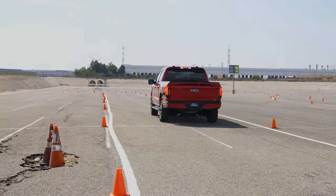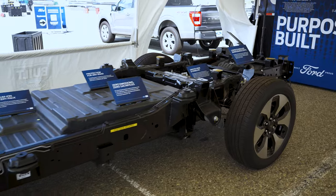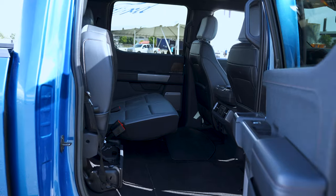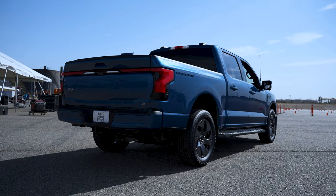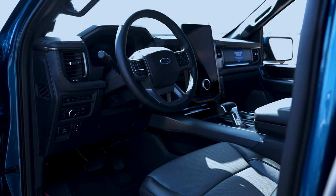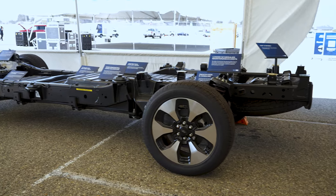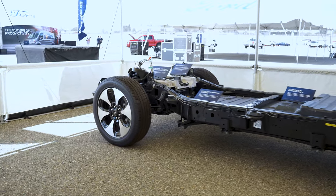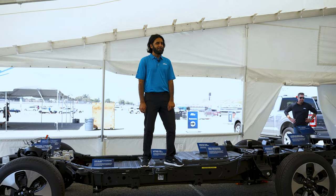The Lightning sports a completely new chassis, though it does retain the body-on-frame design, so it keeps the look and cabin from the gas versions — familiar to current buyers. It looks mostly the same, the cabin is very familiar, and controls are all in a familiar place. The new chassis has been beefed up and strengthened to handle the extra weight of the battery pack. The chassis is completely different from that of the regular F-150.